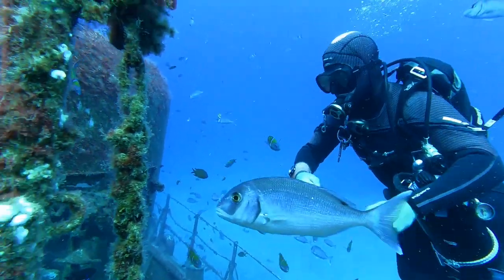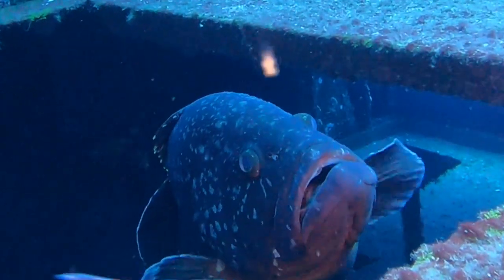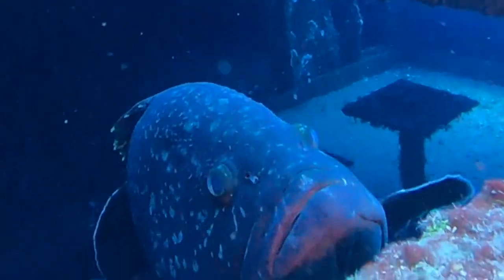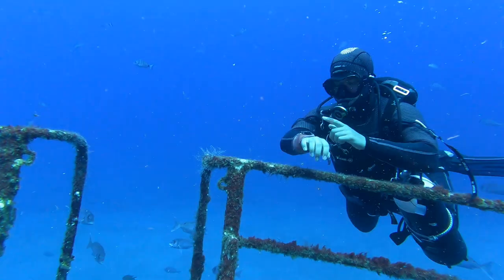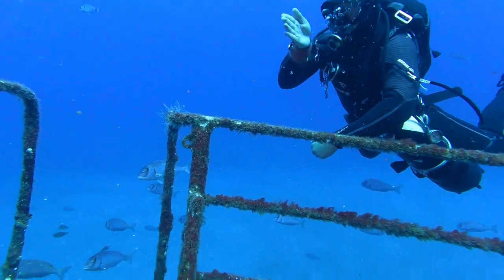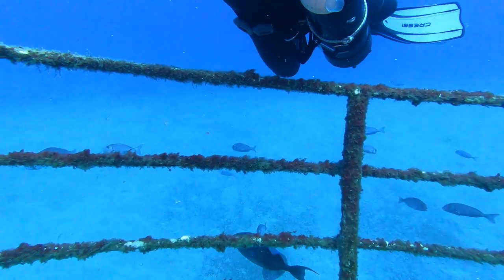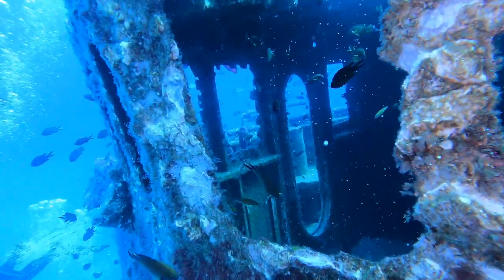Es ist übrigens interessant, dass es unter Wasser keinerlei Sprachbarrieren gibt. In unserer Gruppe wird Portugiesisch, Englisch oder auch Deutsch gesprochen. Da die Zeichensprache unter Wasser überall gleich ist, gibt es keinerlei Kommunikationsprobleme. Gesten und internationale Zeichen lassen keinerlei Missverständnisse aufkommen.